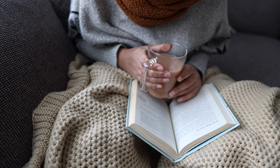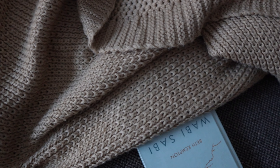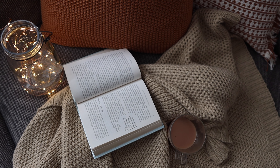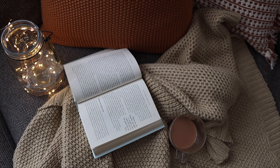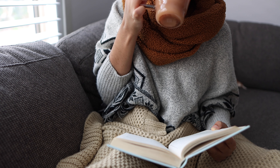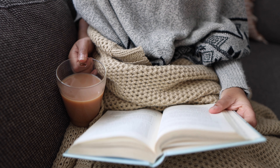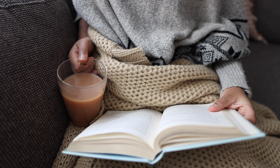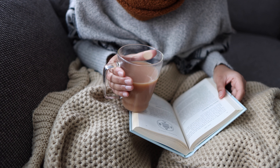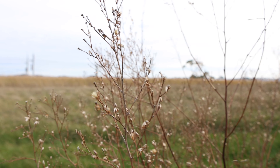I spent most of the morning snuggled up on the couch, sipping away at my tea and getting stuck into this book that I've been reading. I've always been a bookworm ever since I was young, but in recent years I have found it a lot harder to just find the time to sit down with a physical book, so I tend to opt for audiobooks as it's something I can do on the go. But today it felt really nice to just sit down with an actual book in my hands and take my time reading.